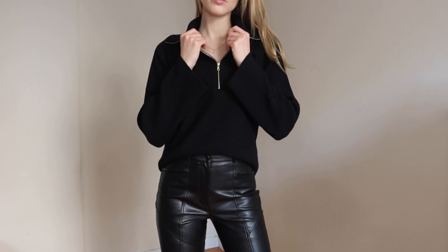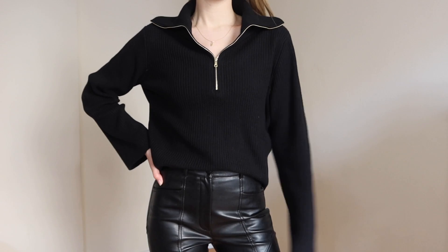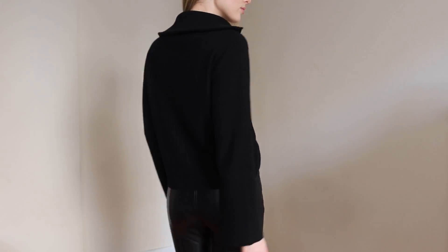The next thing I got is this zip-up turtleneck style sweater — I love this. It's super easy for castings but still keeps you warm, especially on one of those colder days where a simple turtleneck is just not going to cut it. I love something like this, and the zipper at the neck just adds a little detail to it.